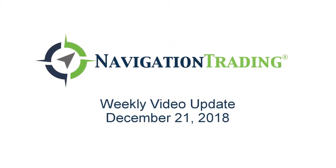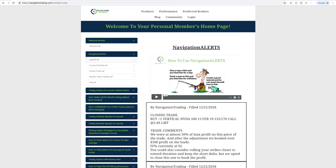What's up, Navigation Traders? Today is Friday, December 21st. Welcome to this week's video update. Before we jump into the alerts for the week, a couple of housekeeping notes.